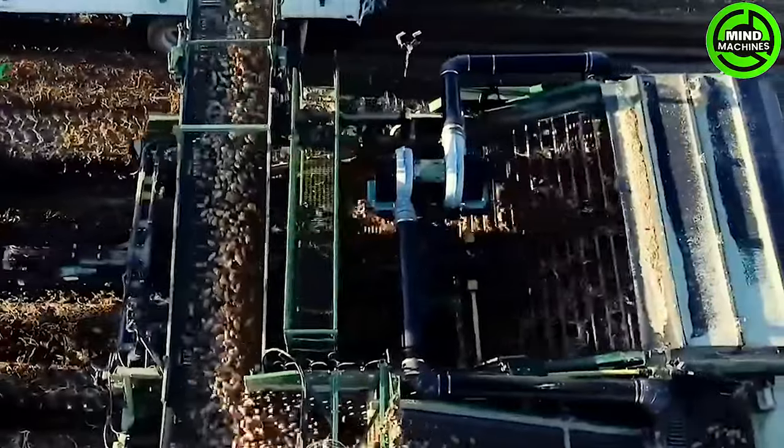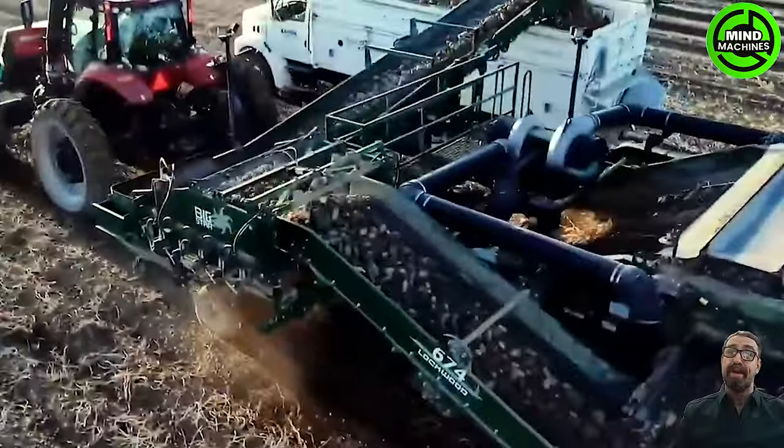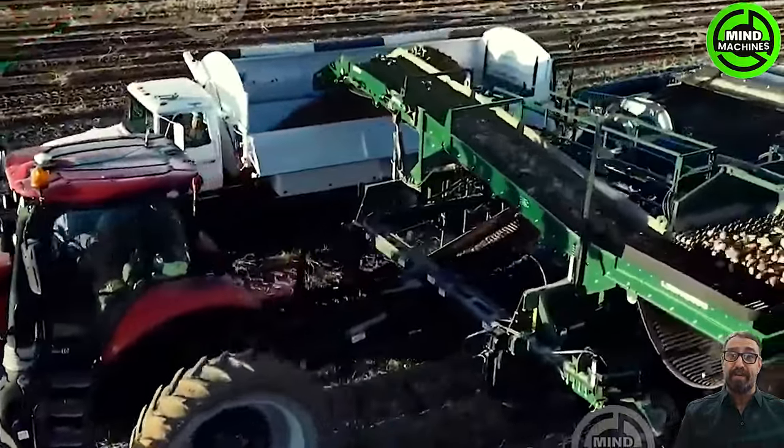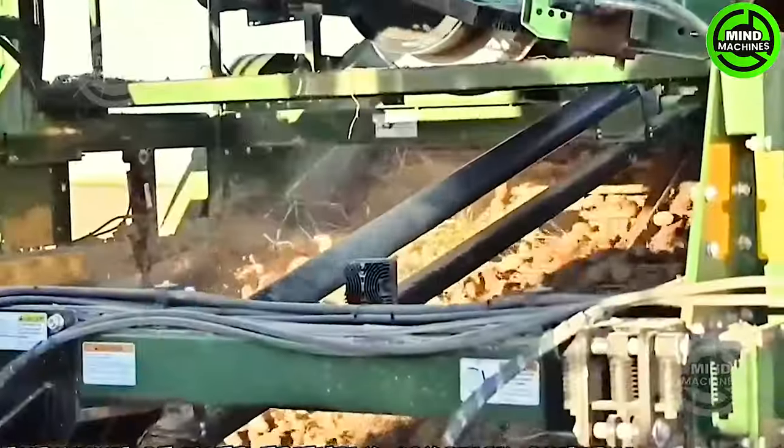The digger nose guarantees durability and longevity in the field. With its dual-curve blower, the machine optimizes airflow, significantly enhancing efficiency throughout the harvesting process.